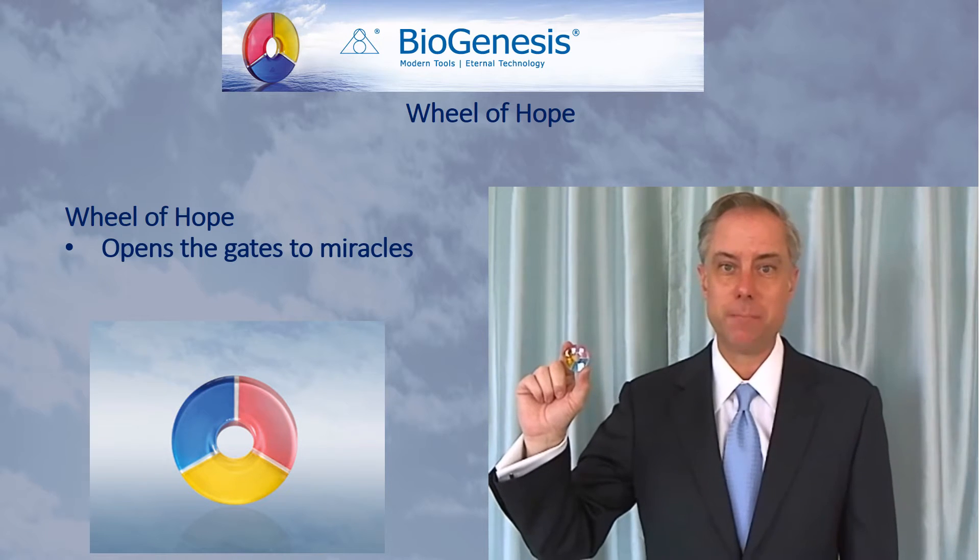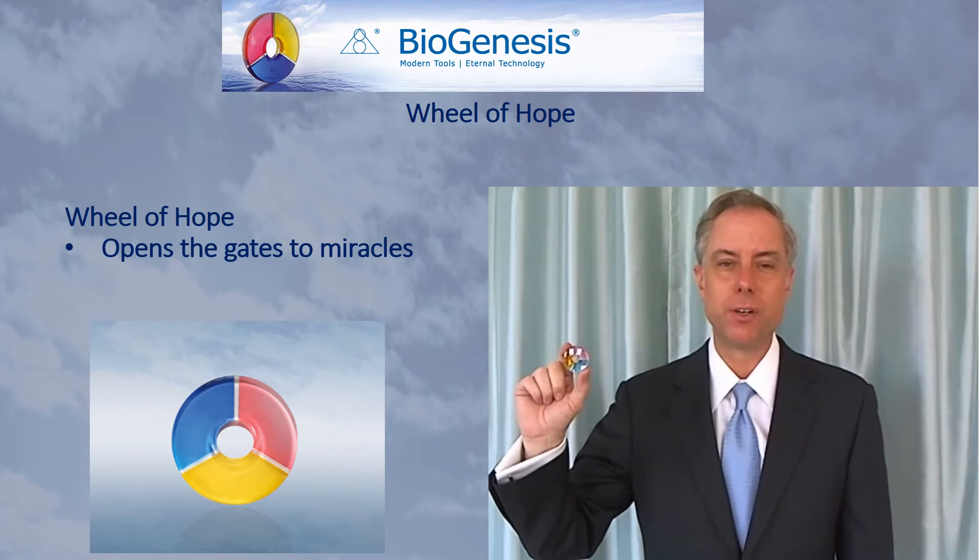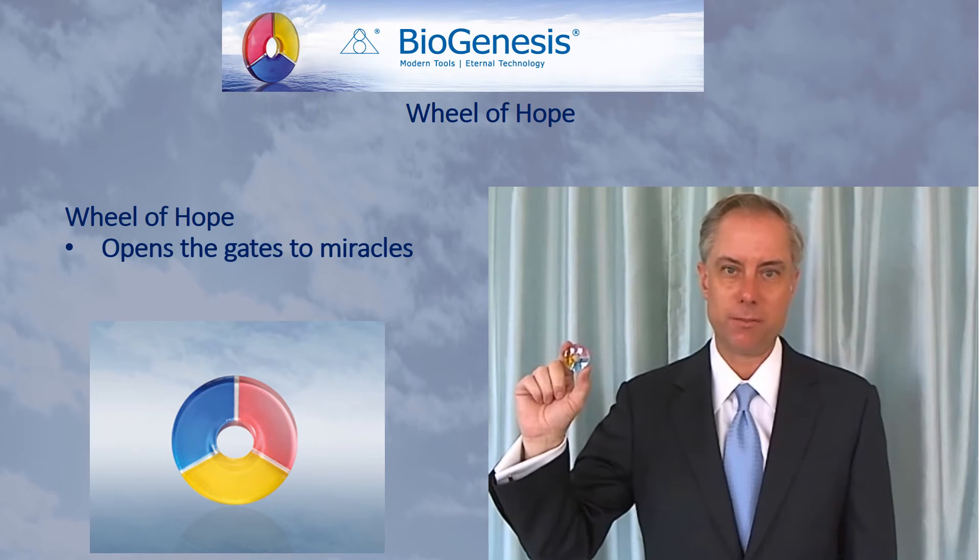In fact, Lantos explained this is very beneficial for children on test days. So if a student is going to school and will have a test that day, it's beneficial to have the Wheel of Hope with them.